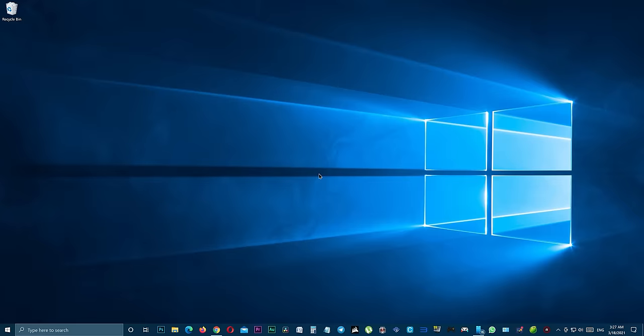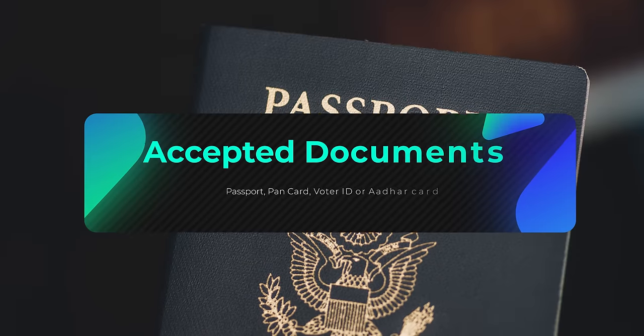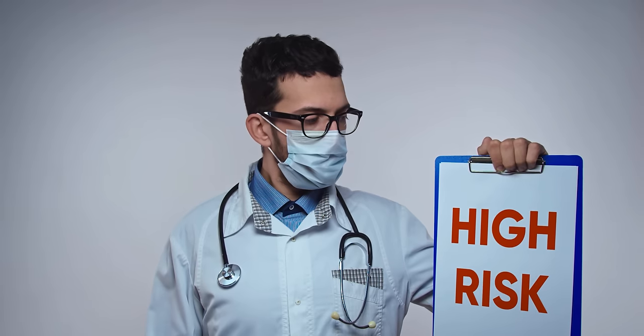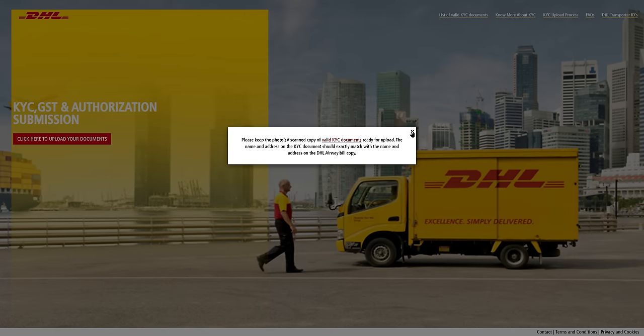All shipments sent from or received into India need KYC documents — government-recognized identity and address proof — to be presented to customs during shipment clearance. That's why KYC is mandatory. Go to dhlindia-kyc.com on your browser. A pop-up will say: please keep photos or scan copies of valid KYC documents ready for upload. The name and address on the KYC document should exactly match the name and address on the DHL airway bill copy. You need scan copies of your valid KYC documents — passport, PAN card, voter ID, or other card — and they must match exactly with the name and address you entered on the B&H website.